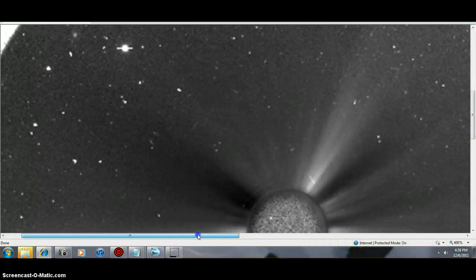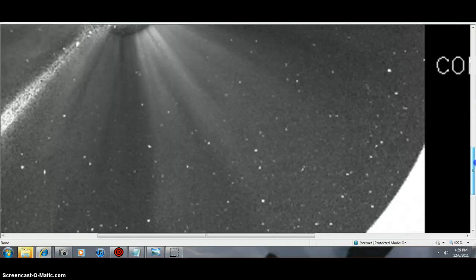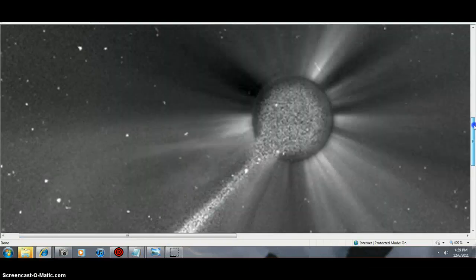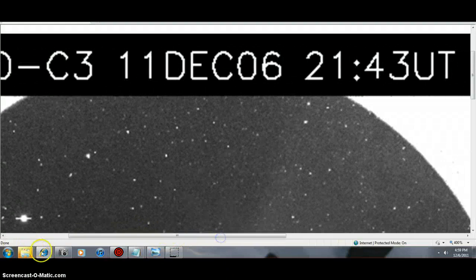Tonight if you pay attention and watch, you should see Jupiter very close to the moon tonight. So don't be freaking out when you see it — it's Jupiter. This shot is from behind the sun today — Lascaux 3.